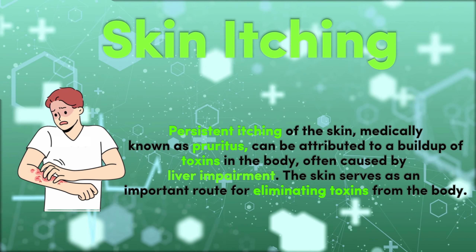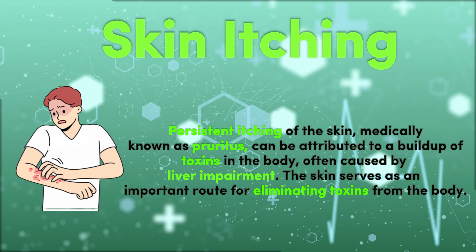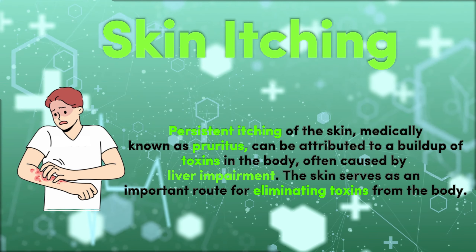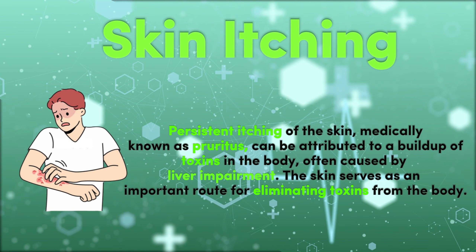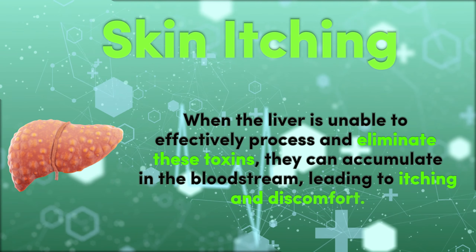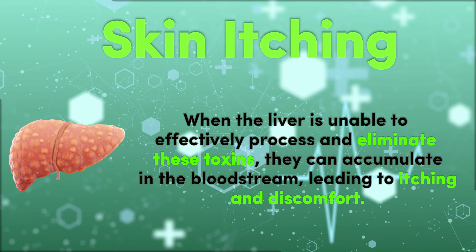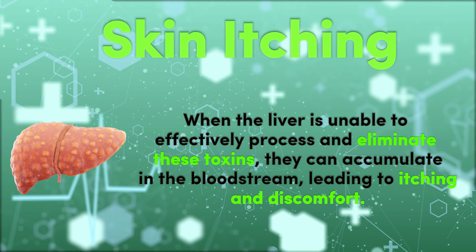8. Skin Itching. Persistent itching of the skin, medically known as pruritus, can be attributed to a buildup of toxins in the body, often caused by liver impairment. The skin serves as an important route for eliminating toxins from the body. When the liver is unable to effectively process and eliminate these toxins, they can accumulate in the bloodstream, leading to itching and discomfort.